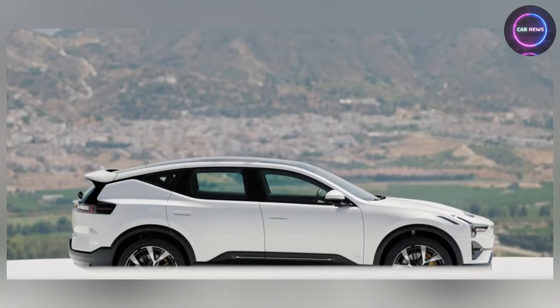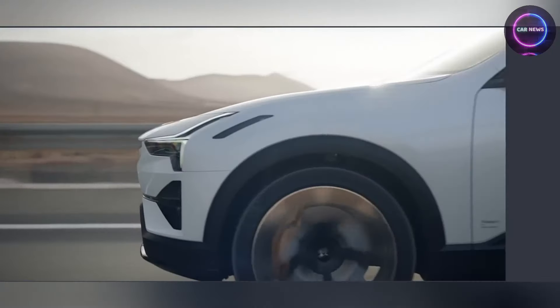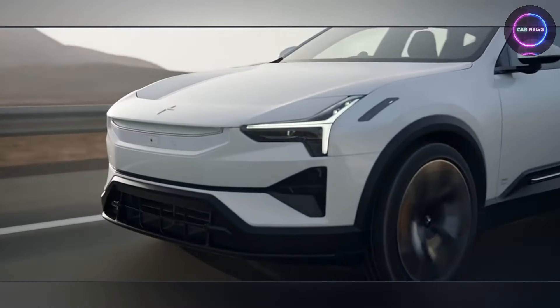Today, we embark on an exploration of the 2025 Polestar 3. So sit back, buckle up, and prepare to be enthralled as we unveil the secrets of this textile sensation that is reshaping the automotive landscape.